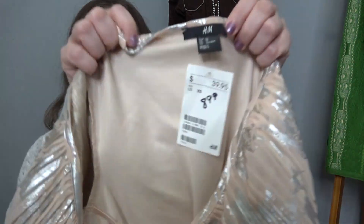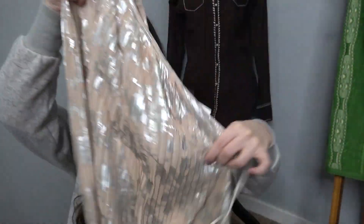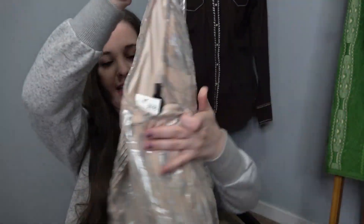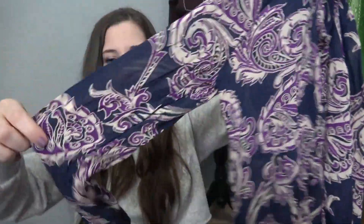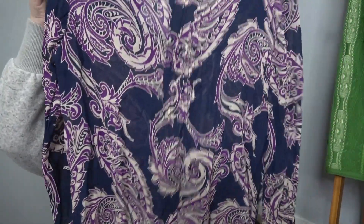This is another new-with-tags item — a brand I really only buy new with tags because even then it doesn't sell that well. It's a one-shoulder dress with a beautiful large sleeve and a floral print. It's mini length — definitely hits above the knees. Even though it's new with tags, maybe just $15. This is Lucky Brand — kind of a paisley sheer long sleeve top. Not expecting much for this, maybe $15 if I'm lucky.